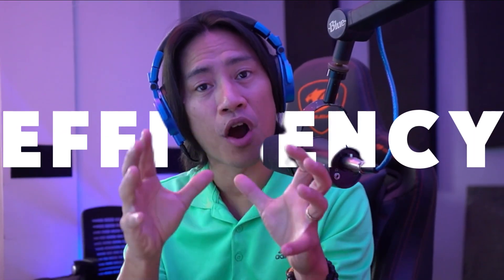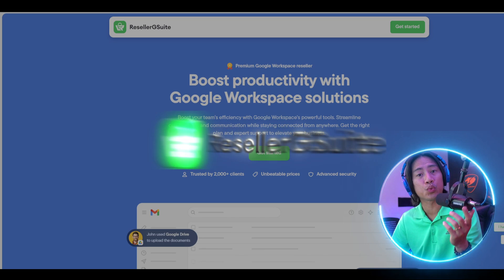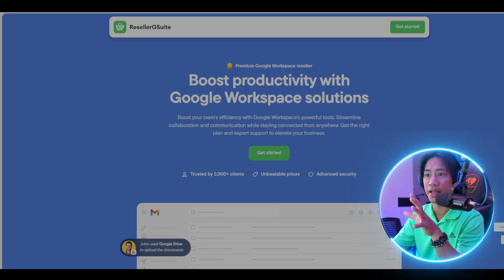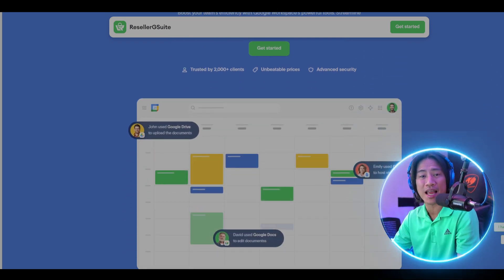This tool will definitely improve the efficiency of your entire team. So this is Reseller G Suite — a link to this will be in the description of the video. This one is actually empowering businesses with seamless cloud-based access.